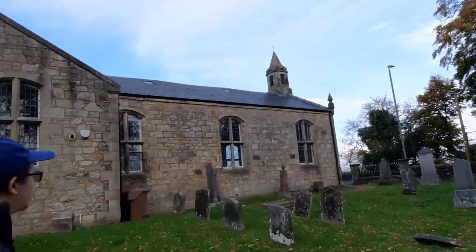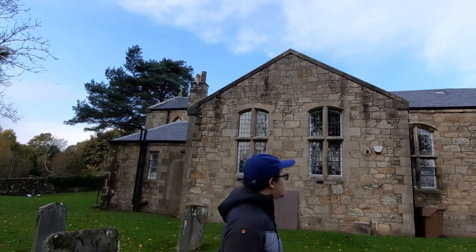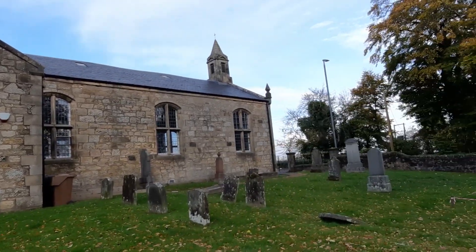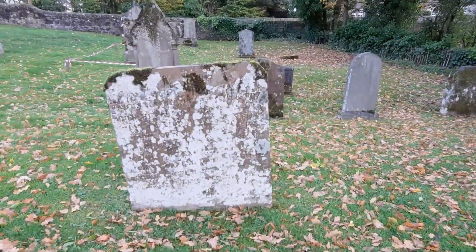Nice view of the church for this size. There's nothing too in depth, just a quick look round.